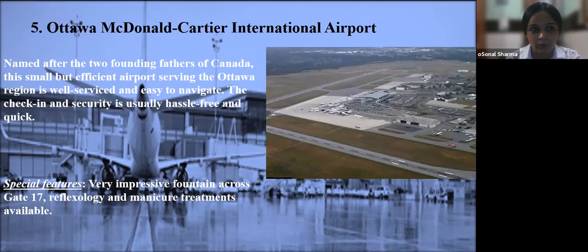Number five: Ottawa Macdonald-Cartier International Airport. This airport is named after the two founding fathers of Canada. The small but efficient airport serving the Ottawa region is well-surfaced and easy to navigate. Check-in and security is usually hassle-free and quick. Special features include a very impressive fountain across from Gate 17, and reflexology and manicure treatments available. Now we'll be visiting one of the airports — over to Indrani.